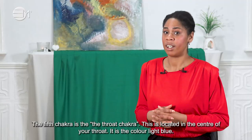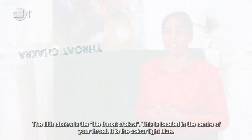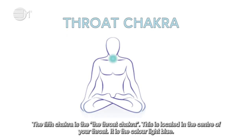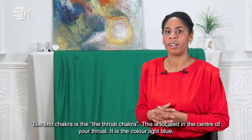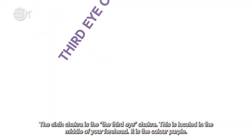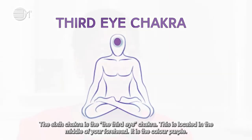The fifth chakra is the throat chakra. This is located in the center of your throat. It is the color light blue. The fifth chakra is the third eye chakra. This is located in the middle of the forehead. It is the color purple.